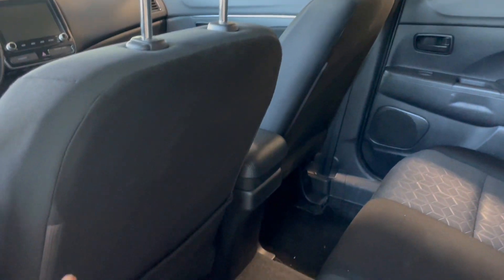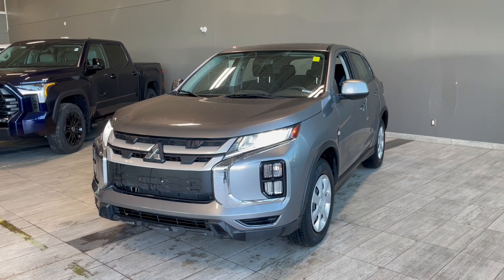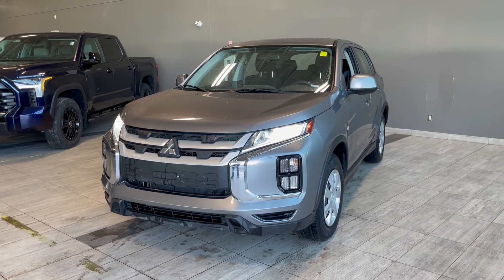Taking a quick look into the back, we do have some storage space right on the door as well as a pouch behind the driver's seat. For additional armrest and cup space, we do have this that folds down as well.